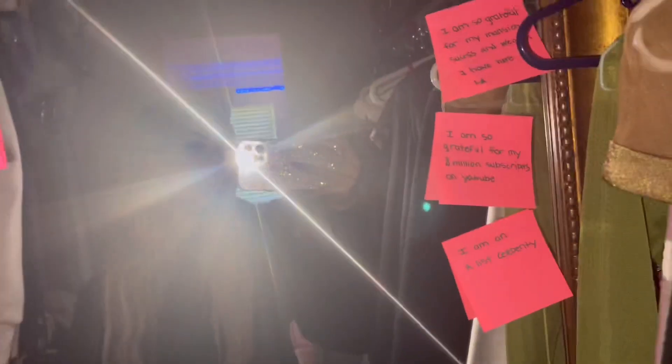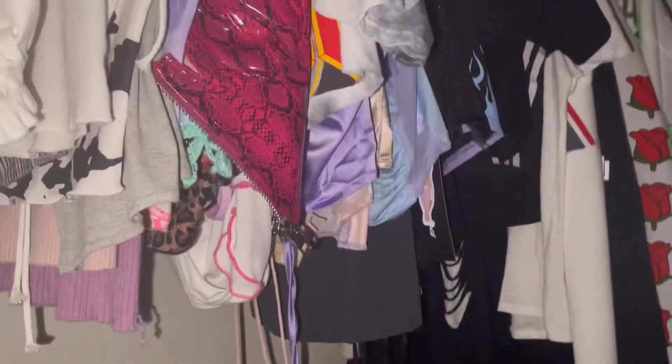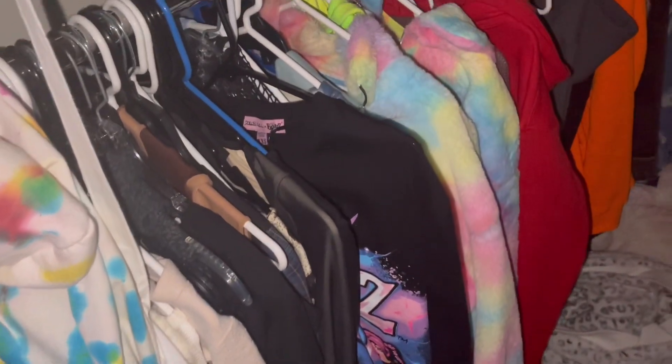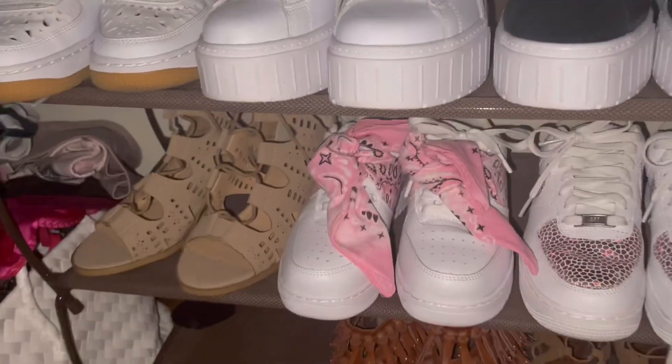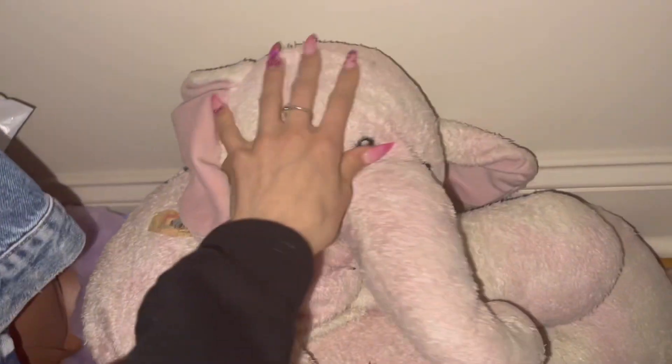Here is my closet. I keep notes stuck on my mirror — things that make me happy. Here's another collage I made, my short-sleeve shirts, long-sleeve shirts, shoes, dresses, and skirts. I need to clean through everything. I'll also show you my childhood stuffed animals — this is Pink, and here's Cow. Those are my top two.